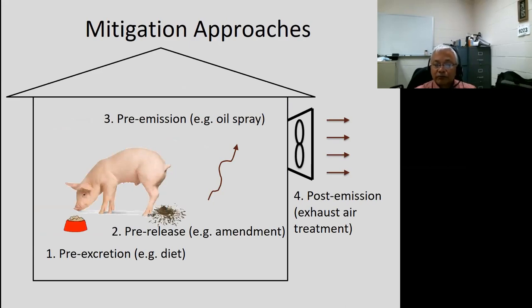This is a summary of mitigation approaches. You have pre-excretion, where you modify diet — a good approach, though sometimes diets can be expensive or have yield penalties. Then you have pre-release, meaning you apply some amendment to the waste, such as acidification or oxidizers, which can cut down on production of pollutants. The third is pre-emissions — for example, oil spray, which is popular in the Midwest but not done in North Carolina. Finally, we have post-emission or exhaust air treatment, which is where we are focused.